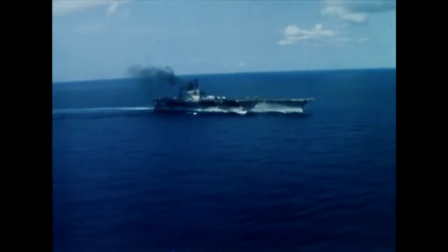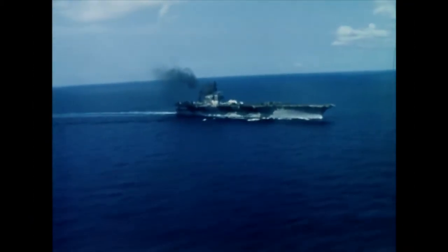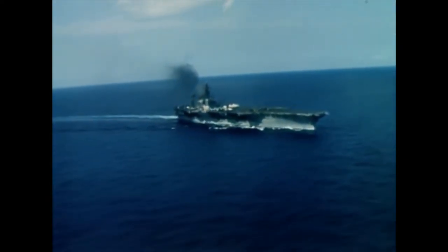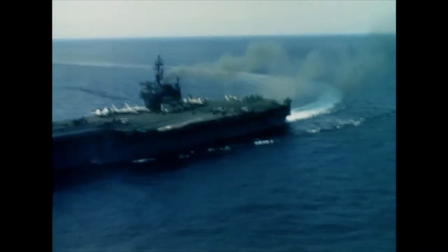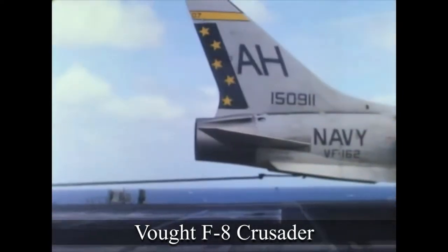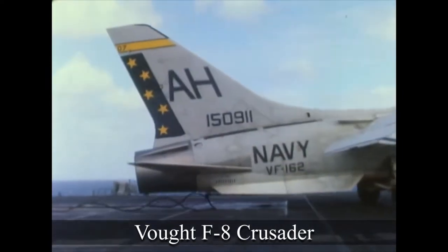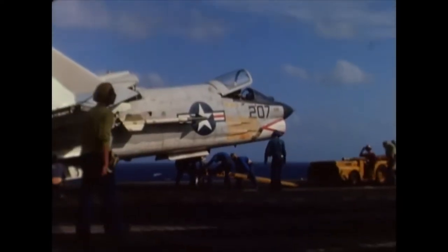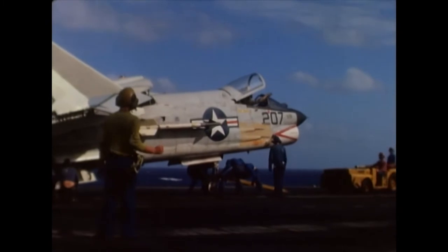As it already had a strong presence in the region, the US Navy was tasked with carrying out the first retaliatory strikes against North Vietnam. On board its aircraft carriers, the US Navy had some of the most advanced and deadly combat aircraft in the world. The US Navy's primary fighter at the time was the Vought F-8 Crusader, armed with both guns and missiles — the first American jet fighter to fly in excess of 1,000 miles per hour.